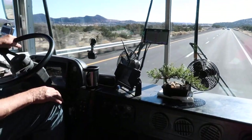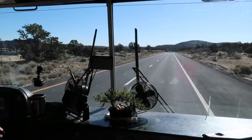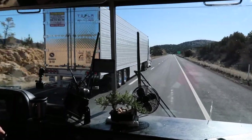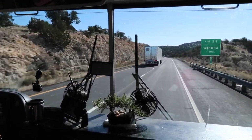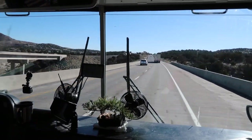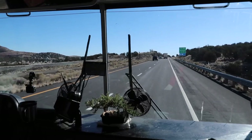Jim also has his camera going so he can see behind him and beside him on each side. And in the very front we have the Garmin RV 770. The benefit of this is not only does it tell you the route, but it lets you know if there is a low overpass coming up. You set in how tall your rig is and how heavy it is, so if there's a bridge you can't cross because you're too heavy, or an overpass you can't go under because you're too tall, it'll let you know.